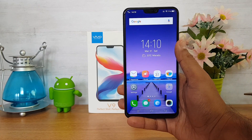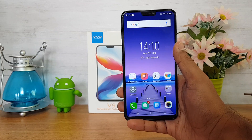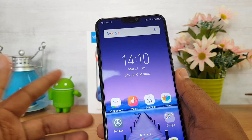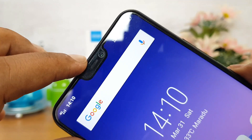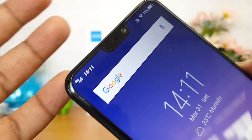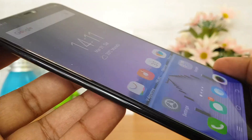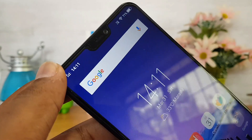The first issue is display protection. Vivo calls this a flagship device, yet they haven't added any sort of screen protection. There is no Gorilla Glass or any added screen protection on this 6.3-inch device. Instead, vivo has used a default screen guard, as you can see here. You have to either use that screen guard or replace it with tempered glass, but there is no Gorilla Glass protection — which is quite disappointing especially for the price range.